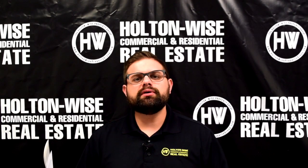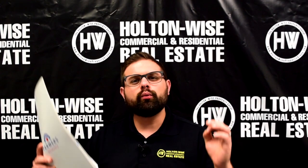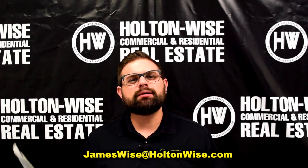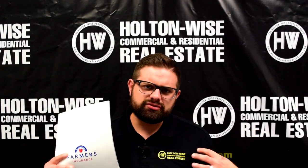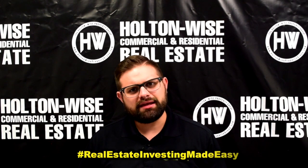That's everything for this building. If you're ready to purchase this building, if you want to build your net worth through real estate investing, simply send me an email at jameswise@holtonwise.com to make an offer, or click the link below to sign up for daily opportunities just like this one. If you're not quite ready to pull the trigger just yet, as always, I'm James Wise with Holton Wise, and this is real estate investing made easy.